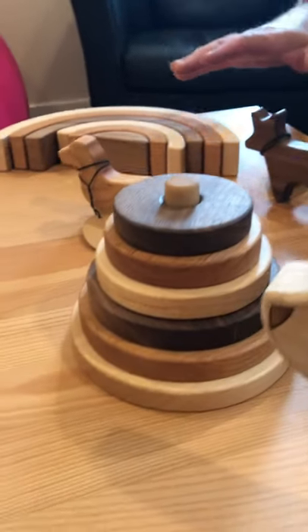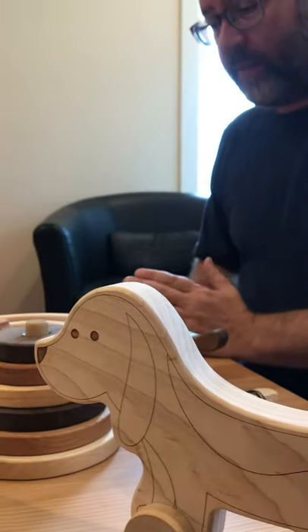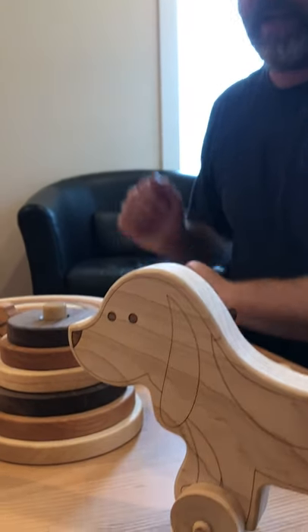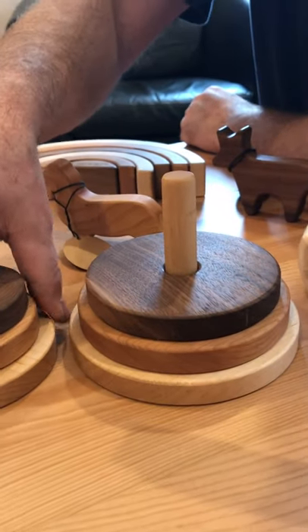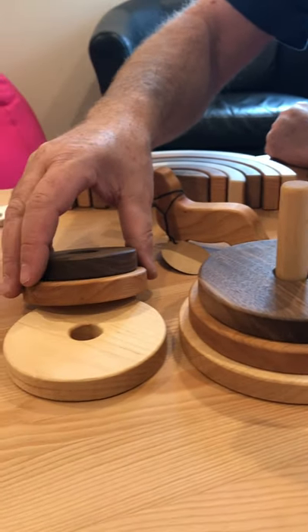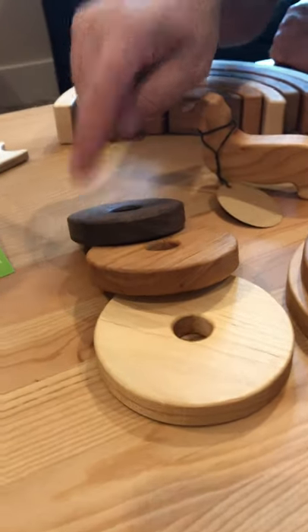You'll see there's a kind of a pattern with our toys regarding the materials we use. We use FSC-certified American hardwoods, so they're sustainably farmed — hard maple, cherry, and walnut.